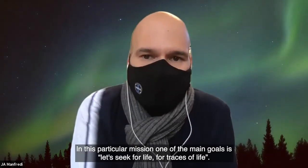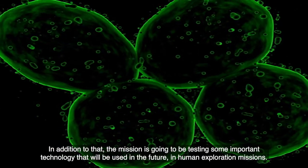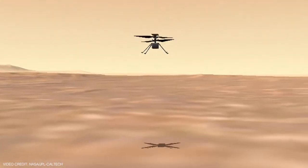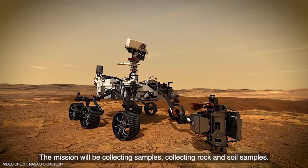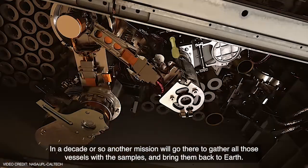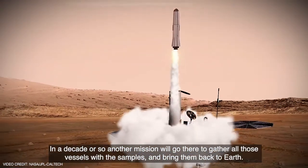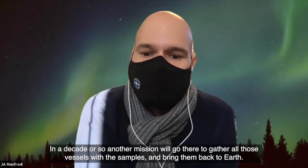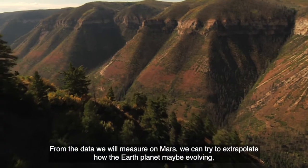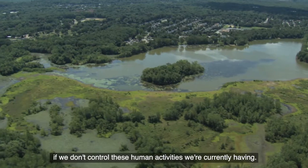In this particular mission, one of the main goals is to seek for life, for traces of life. In addition to that, the mission is going to be testing some important technology that will be used in future human exploration missions. The mission will be collecting rock and soil samples that in a decade or so another mission will gather and bring back to Earth. From those data, we can try to extrapolate how the Earth planet may be evolving if we don't control the human activities we're currently having.